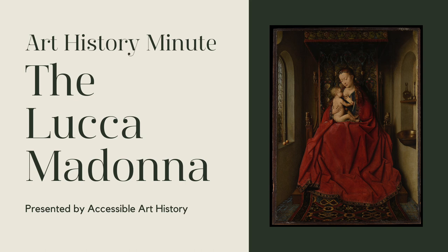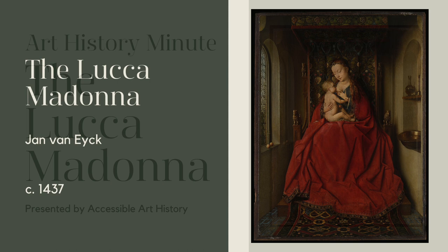Welcome back to the Accessible Art History YouTube channel. In this week's episode of Art History Minute, I'm going to discuss a tender image of the Madonna and Child. It was painted by the great Netherlandish master Jan van Eyck, and there's a loving detail hiding in plain sight. So to learn more, keep on watching.